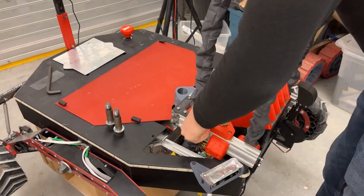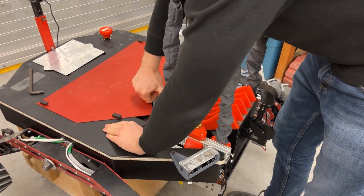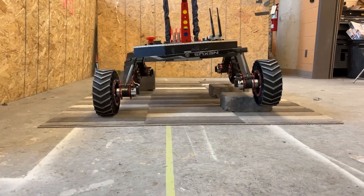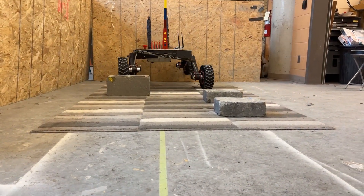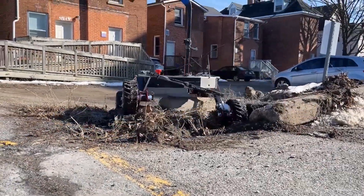The rover's implement bay is capable of hosting either the Scientific Payload or the Dexterous Arm depending on the mission. The rover's suspension uses a rocker differential system to traverse uneven terrain and tight spaces. A new flexible 3D printed wheel design provides impact dampening and improved traction in loose material.